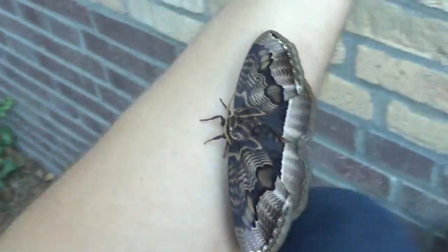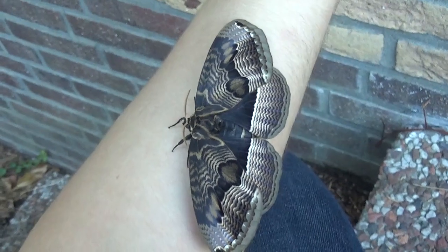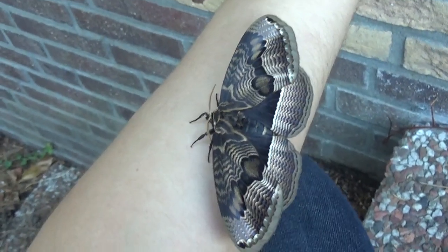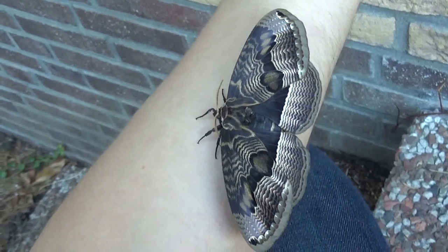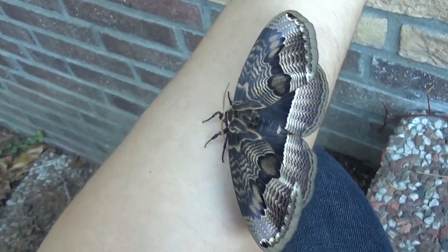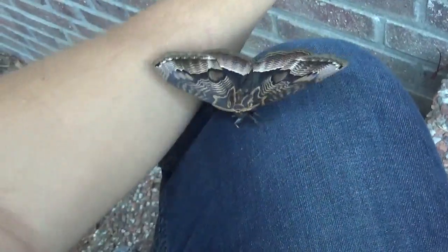Anyway, expect to see more moths of this family on my YouTube channel soon. The rarest of them I've already bred: the Acanthobrahmaea europaea — I know that's a whole mouthful — also known as the Italian Owlet Moth or European Owlet Moth. But that's a whole other story.